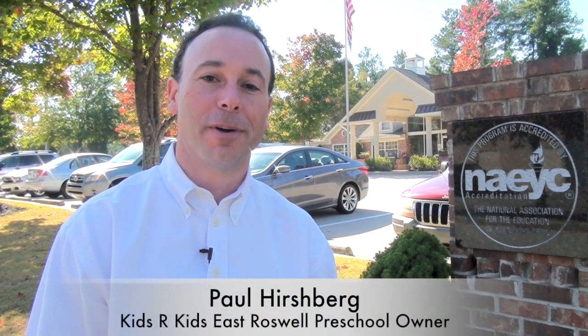Welcome. I'm Paul Hershberg, the owner of Kids Are Kids East Rilesville Preschool. I'd like to first show you part of our facility for a quick tour. This is the NACI accreditation that we have. We're one of the only NACI and SACS accredited facilities in the North Fulton area.